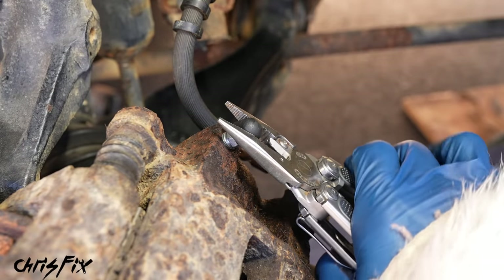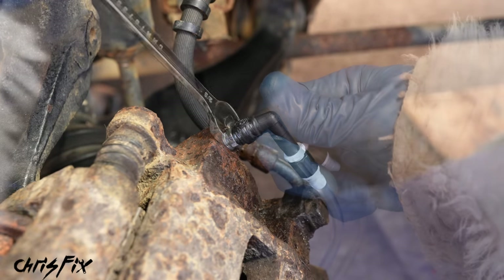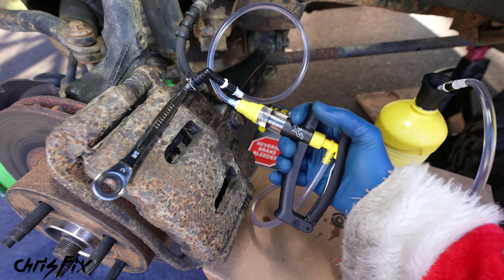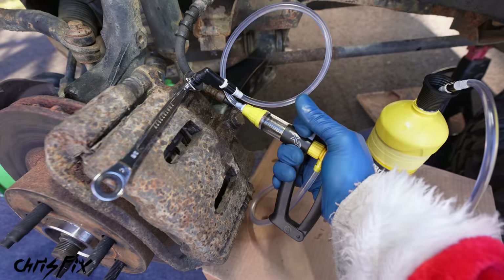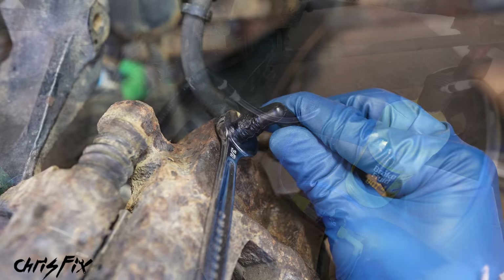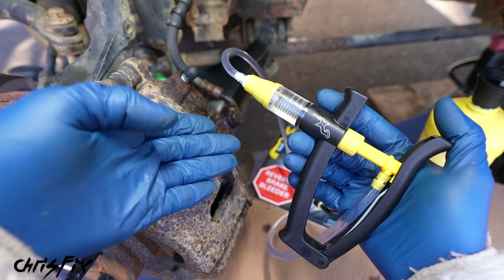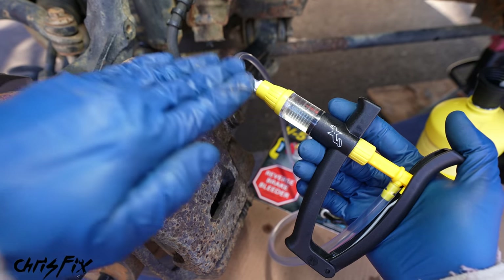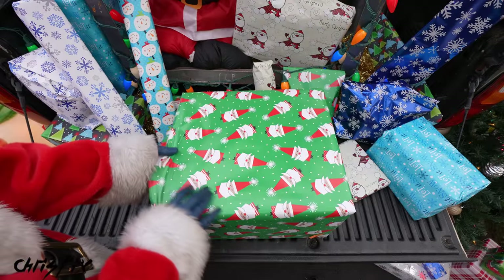Take the cap off the bleeder valve, attach the reverse bleeder onto the bleeder valve, and crack that bleeder valve open. Then just pump fresh brake fluid into the caliper — that pushes the air up and out of the master cylinder. Tighten the bleeder valve, remove the hose, reinstall the dust cap. You can use it by yourself, no extra person needed, and it gets that trapped air out of your brake system giving you a firm pedal.